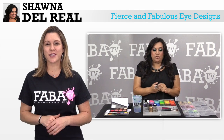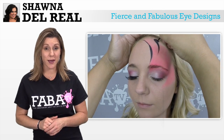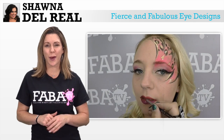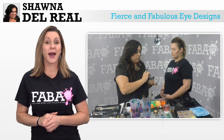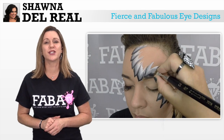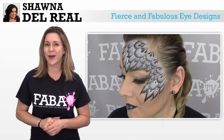Join Shana as she glams you up with this fierce and fabulous eye designs class. You will learn to combine beauty makeup and eye designs that will wow you away. This class is great for any face painter that wants to amp their work look by adding some colorful eyeshadow, lashes, and incorporate a fast and easy eye design. These looks will have you work ready in no time.